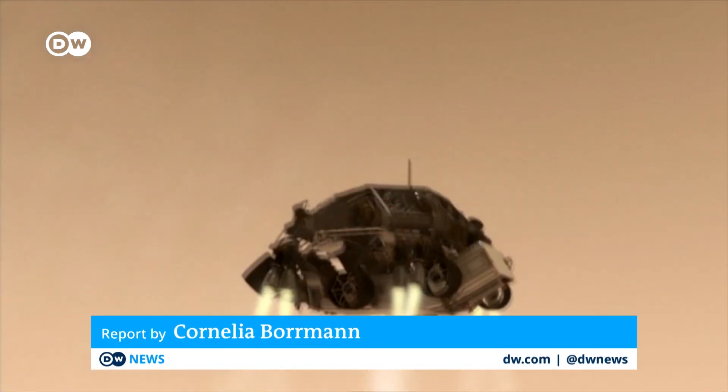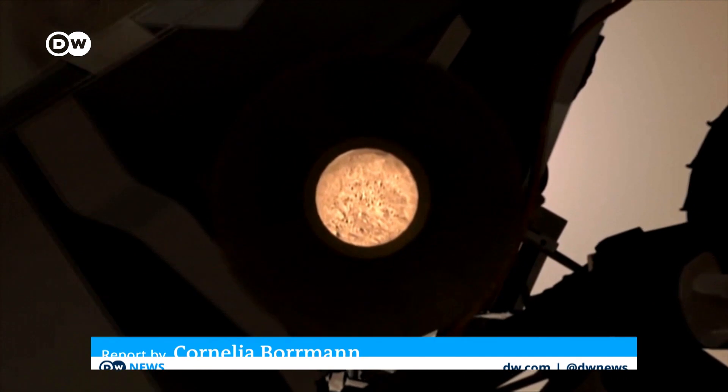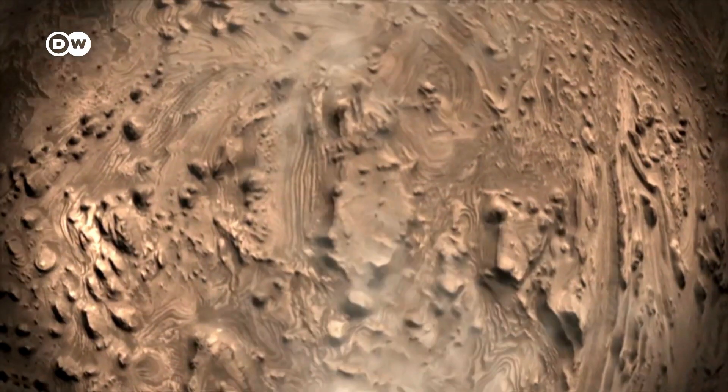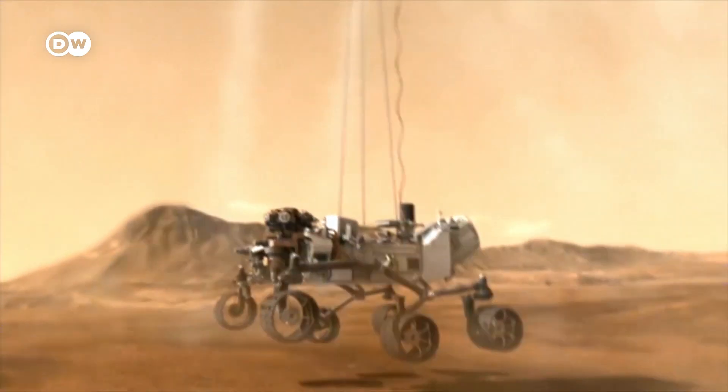The rover's descent will test out a new navigation system. It's an autopilot designed to work out the best target location and steer towards it, supposed to make touchdowns safer and more precise.